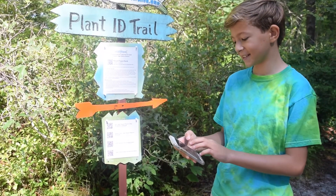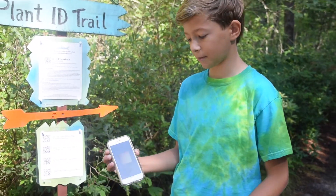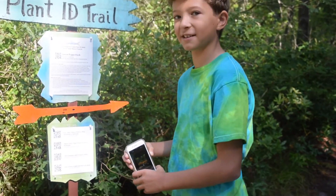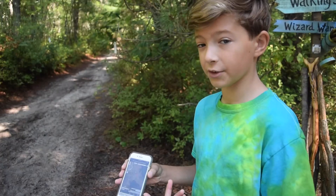First, you need to download the app on your device. I have downloaded QR Scanner, so I'm going to open it up on my phone and I am now ready to scan. The first step is to scan the resource QR codes and save them in our app for reference as we go. There's even a map.